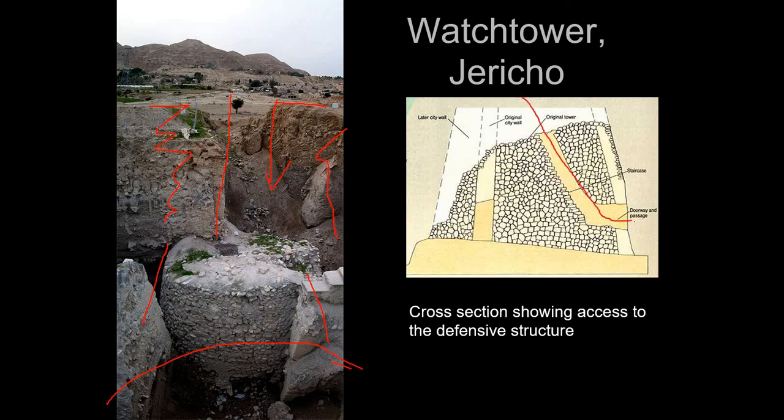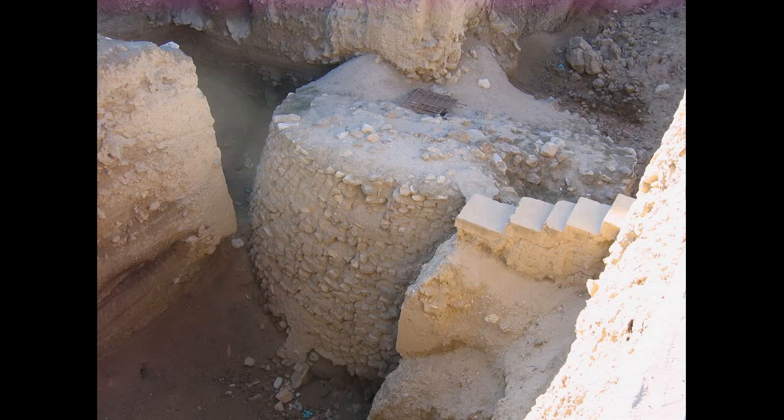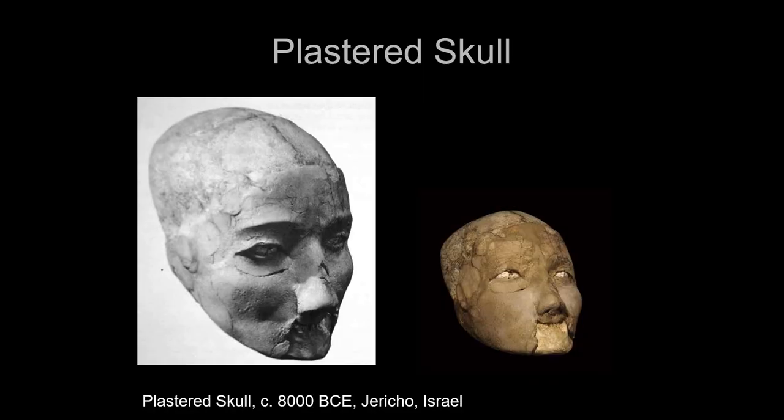Towers are very useful because you can go up to them, and if somebody comes up to the tower you can easily throw rocks down on them and defend yourself. We also find plastered skulls — as I mentioned in the last class, these represent a transition towards portraiture.